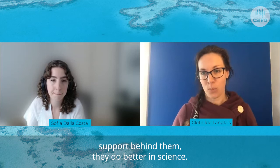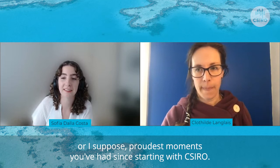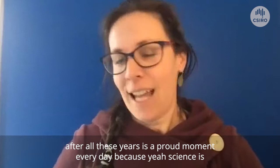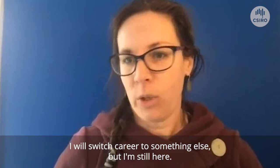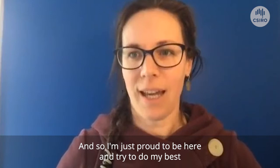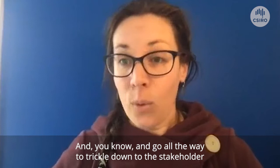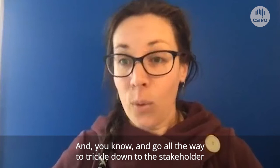What has been one of your favourite or proudest moments since starting with CSIRO? Just still being in science after all these years is a proud moment every day, because yes, science is tough. There have been times where I thought I would switch career to something else, but I'm still here. I'm just proud to be here and try to do the best science I can to improve the health of the Great Barrier Reef, improve knowledge of circulation around Tasmania, and have that trickle down to the stakeholders and managers of all those valuable reefs around our continent. It's just very good to wake up every morning and go and do work where you're studying the ocean.